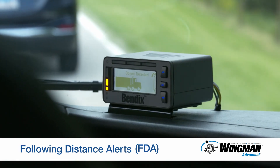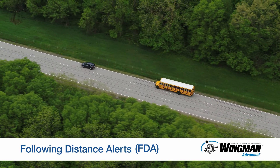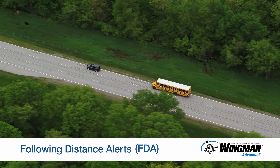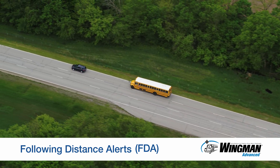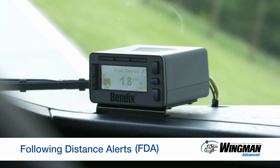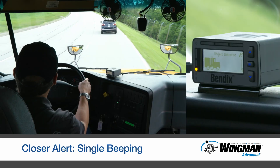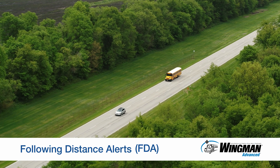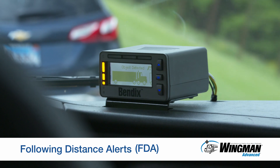Next, following distance alerts, or FDAs, are the first line of defense to help you avoid rear-end collisions. These alerts occur whether you are in cruise control or not and let you know when the gap between your bus and the forward vehicle is closing. At 37 mph or above, depending on the FDA strategy used, you will typically get two or three alerts: a close, closer, and finally closest alert. Below 37 mph, you typically get one or two alerts, the closer and closest alert.